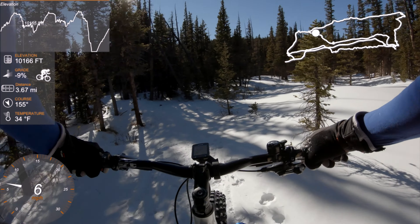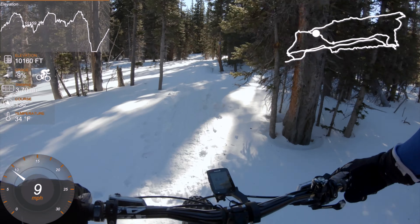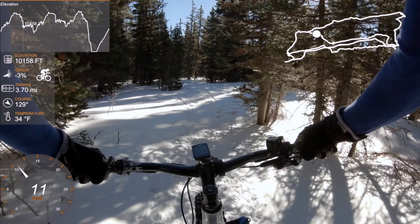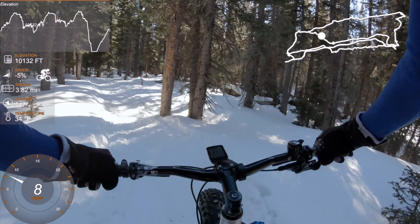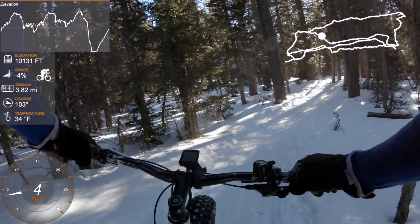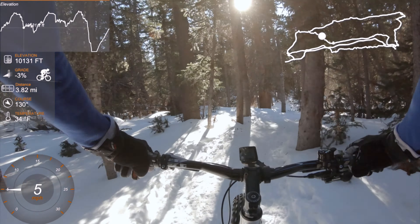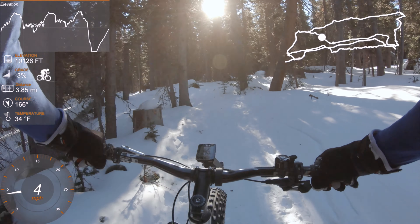I think you could describe this as epic conditions. This is usually off-camber and treacherous, but that was easy today. Although at this speed I can see myself wrecking quite easily. It's really hard to see where the corners are. That was fun.